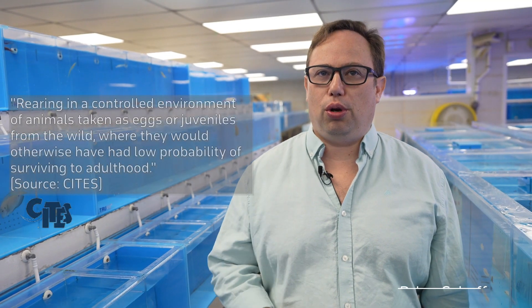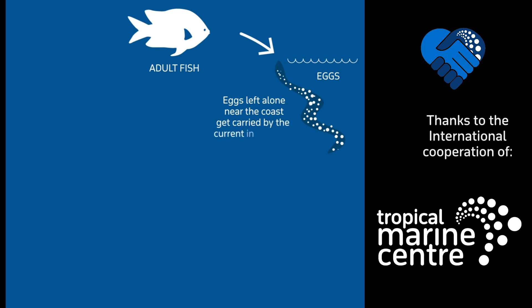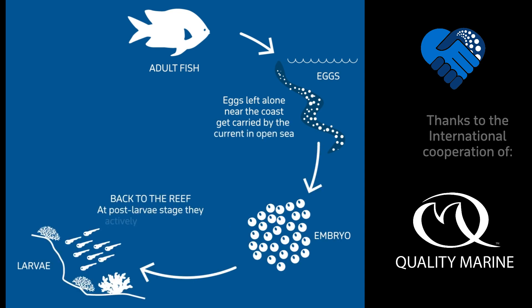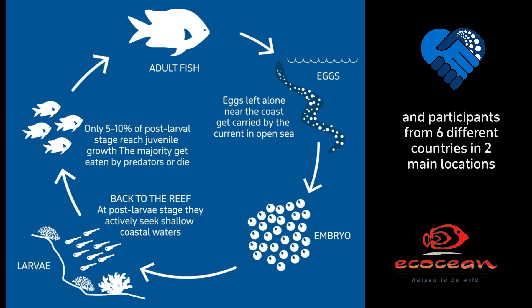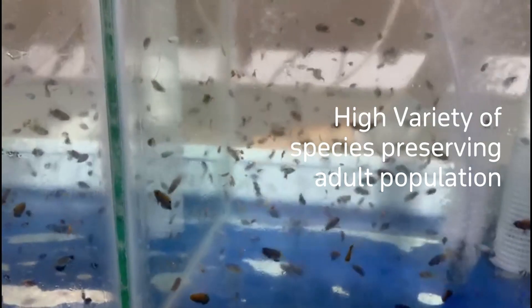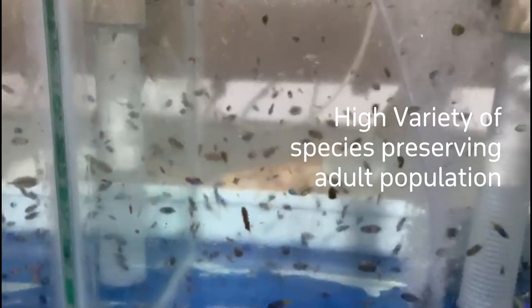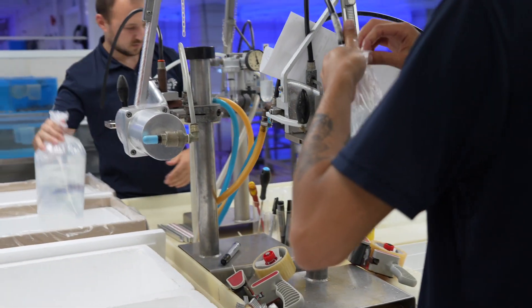We are working on a new sustainable method of collecting which is called ranched fish. We basically collect post-larvae fish the moment the larvae come back and settle in the reef, grow them as post larvae into juveniles, and then keep them until they are ready for sale for a couple of months. Since we've started this project we've managed to do about 43 species of fish from two different locations around the world, which is quite interesting.